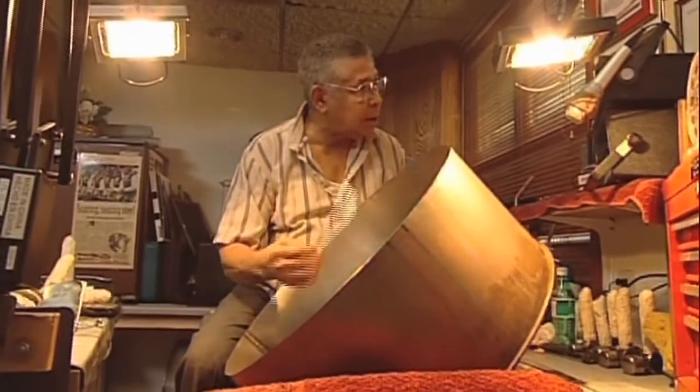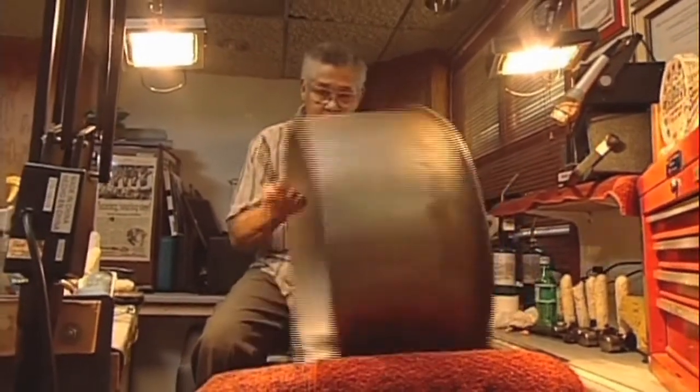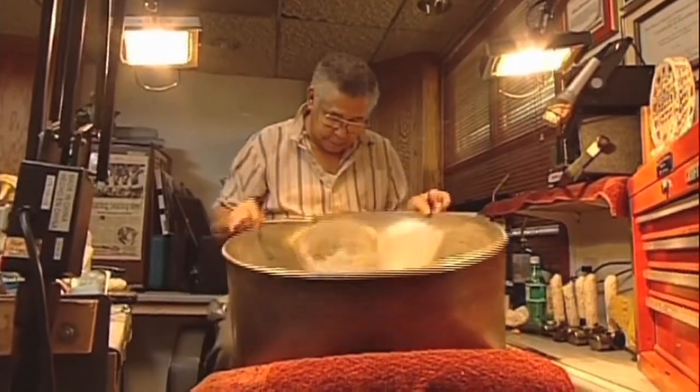My entire jewelry collection is inspired by the steel drums of the Caribbean, which were invented in Trinidad and Tobago more than 50 years ago. My family was one of the original pioneers of this development. My uncle Ellie, who is now in his 80s, was one of the inventors of the instrument and is proudly known today as the father of the modern steel drum.